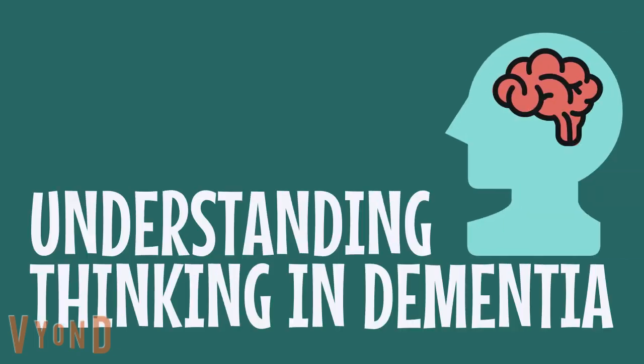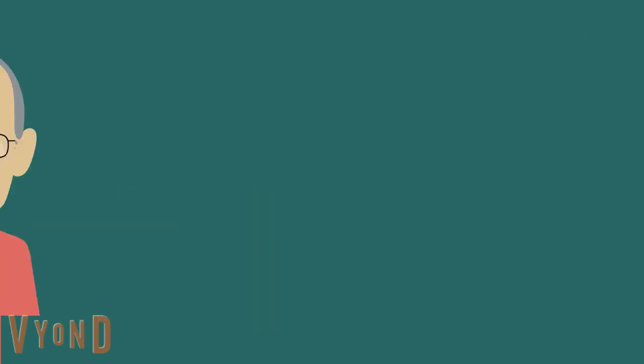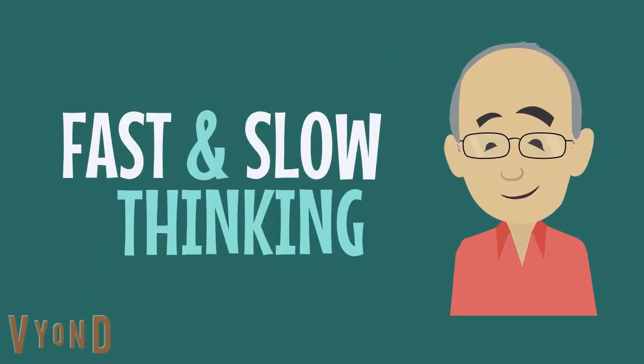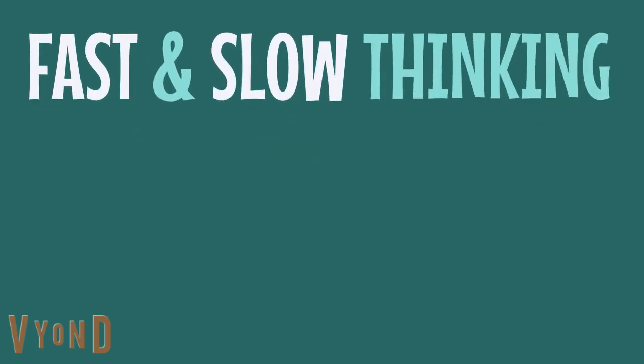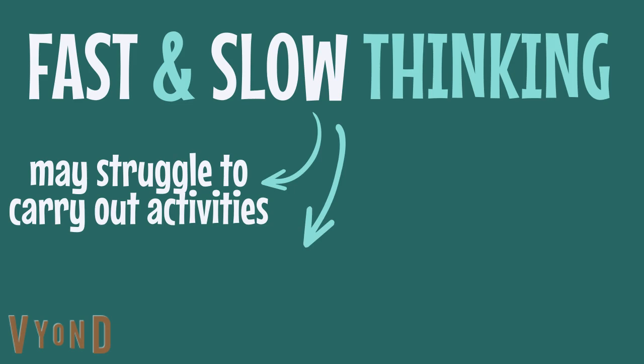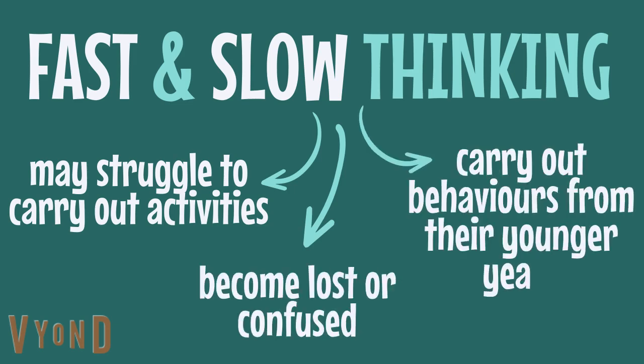How can we understand thinking in dementia? In this video, we'll try and understand it based on the work of Daniel Kahneman and his notion of fast and slow thinking. Using these ideas, we'll explain why people with dementia may struggle to carry out certain activities, become lost or confused, or carry out behaviours from their younger years, like wanting to pick the kids up from school, and we'll offer some recommendations for supporting people living with dementia.